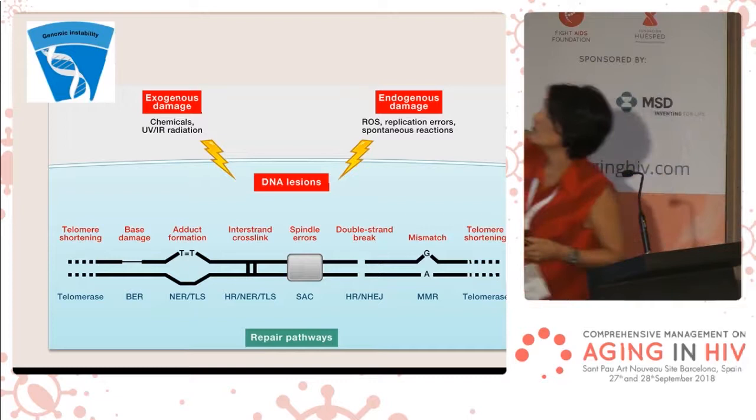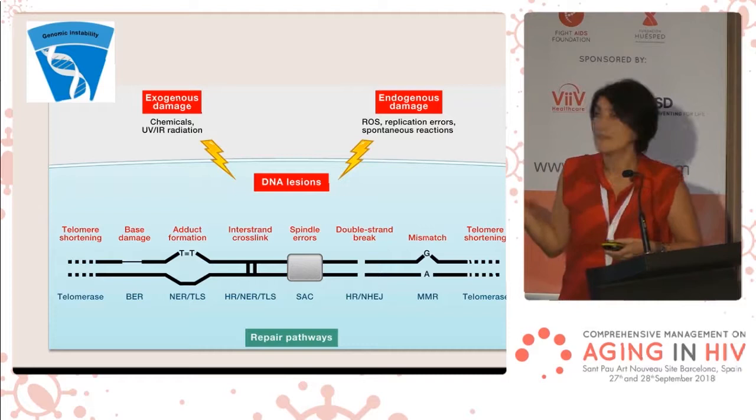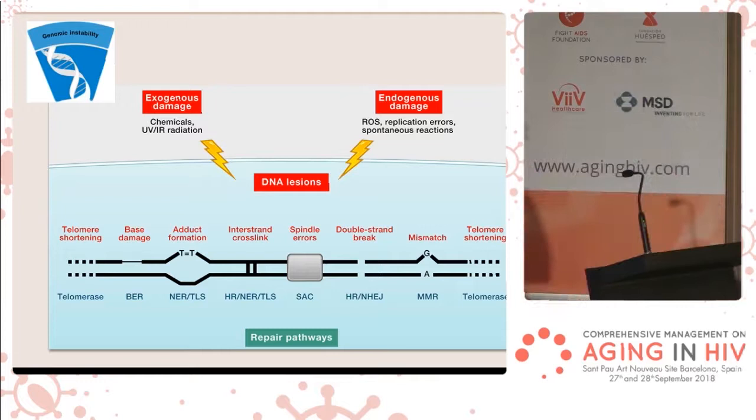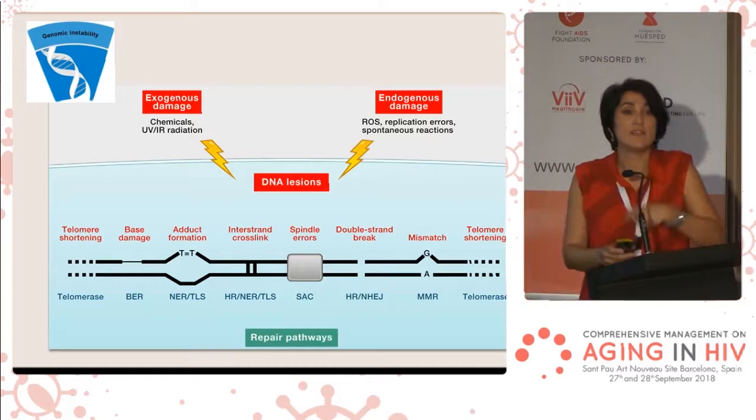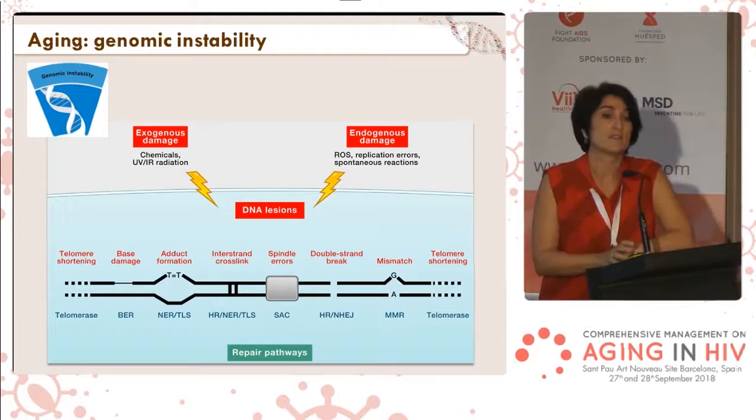We generate, for example, reactive oxygen species, but also external damages like radiation or chemicals — they can damage DNA and generate multiple kinds of lesions. The lesions most important and most deleterious for DNA are double-strand breaks, in which both strands of DNA are broken. These are really dangerous because if we get a lot of double-strand breaks and they don't rejoin correctly, we can get mutations that can be potentially oncogenic.